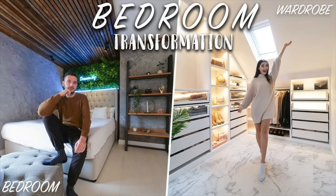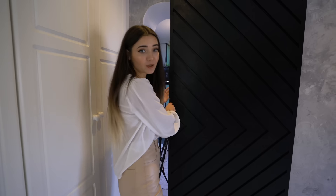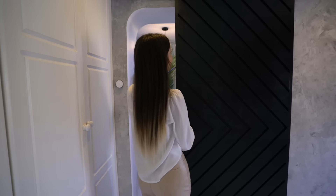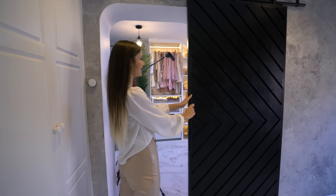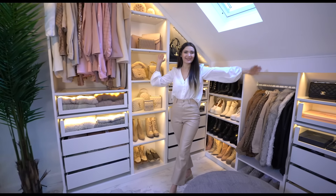Alright guys so we are currently in our bedroom. The walk-in wardrobe is literally attached to our bedroom — if you did want to see a whole bedroom transformation I will leave a link to the video in the corner right there. We did actually vlog the whole process but let's go inside the wardrobe. We actually made this door from scratch — it's custom made and it just slides to the side. We've set up a little bit of lighting in here because it is quite a small room and we didn't want to overpower it.